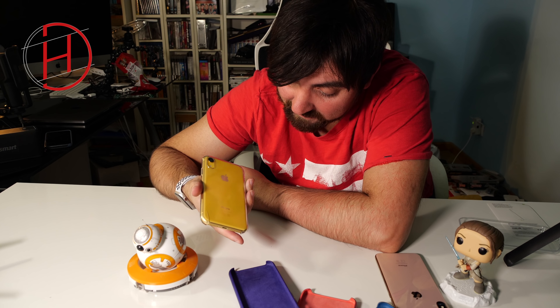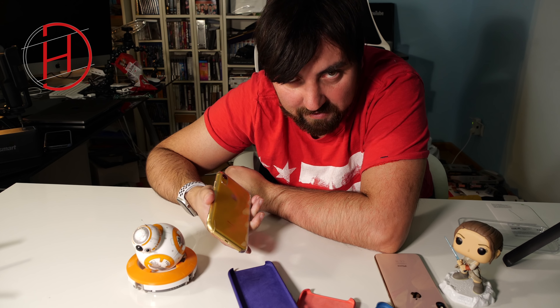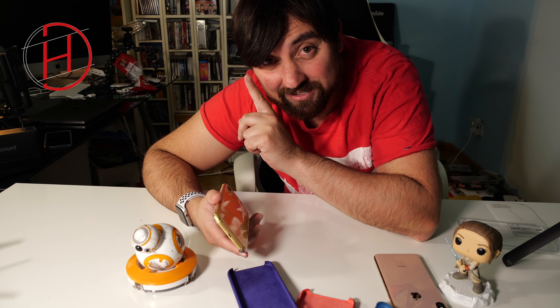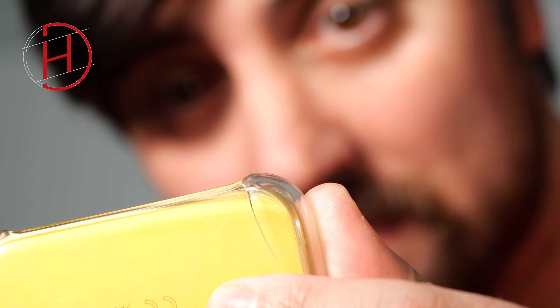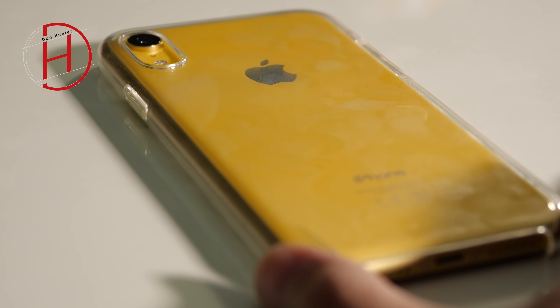¿Cómo puedo defender un vídeo que estoy haciendo con ilusión? Voy a probar la primera funda transparente, que es la más resistente, la más duradera, la más potente, la más transparente. Una funda que cuesta 45 euros en la Unión Europea no se puede permitir que al ponerla y encajar, habiendo ejercido la presión suficiente, se aparte. El material es más grueso de lo normal y se ha quedado de una sola pieza, pero está rajada por un lado. Es inadmisible.